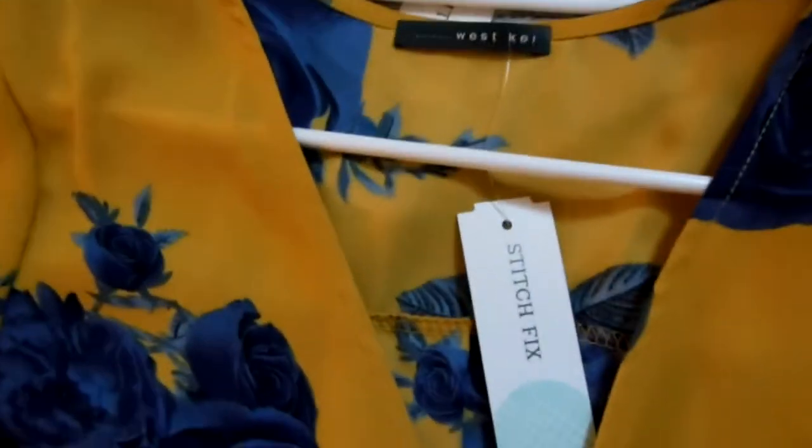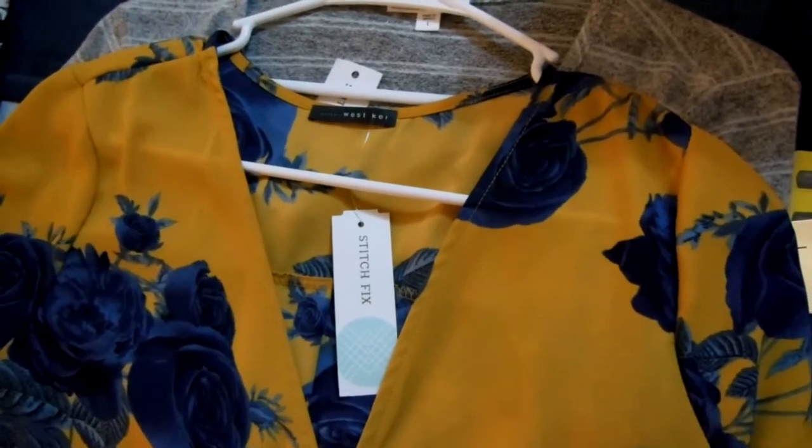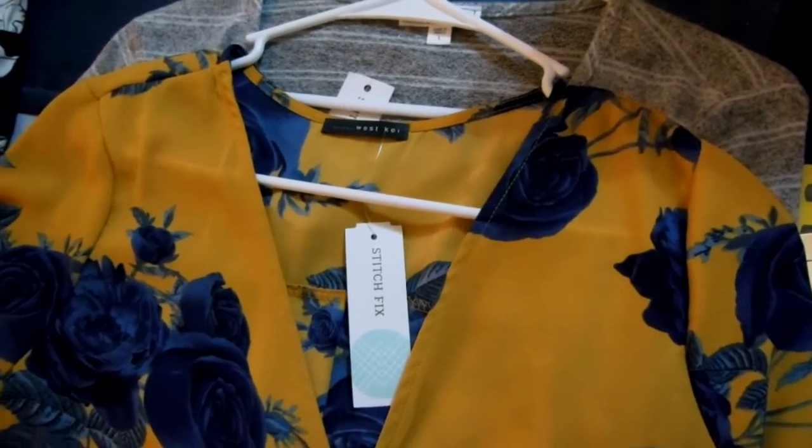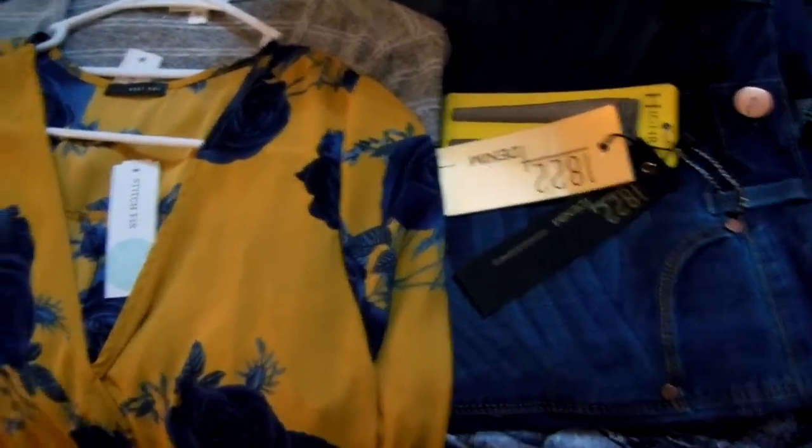None of these blouses are anywhere close to what came last time in terms of price — it's like they did the opposite of what I asked. It feels like I said the last box was a little expensive and they responded by sending something even more expensive. I don't know if they understood what I was asking for.